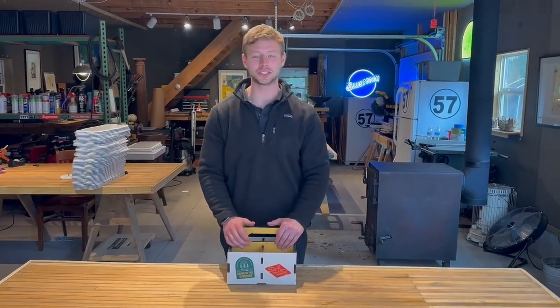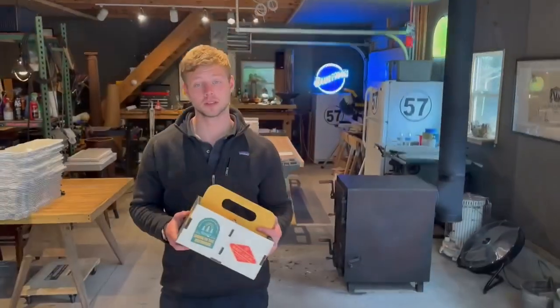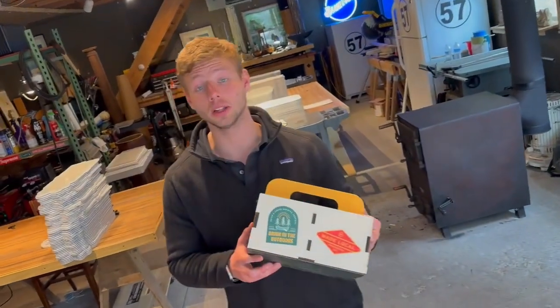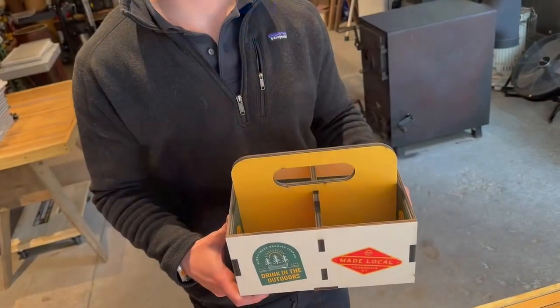How's it going everybody, this is Dutch and I'm back with our third installment of 'Things You Didn't Know You Needed' from Boatwood. Today I'm going to be featuring a little-known product of ours, which is our customizable condiment caddy.